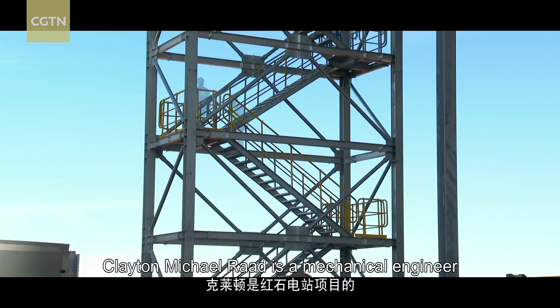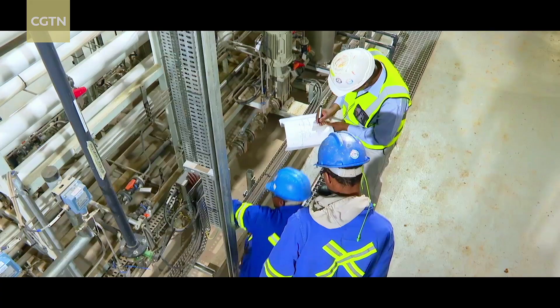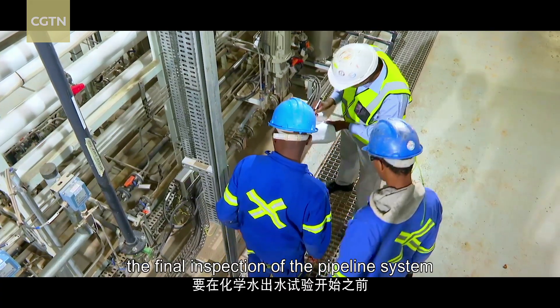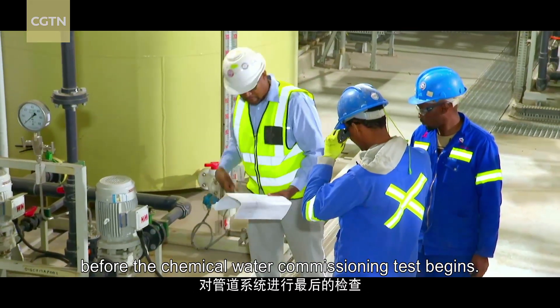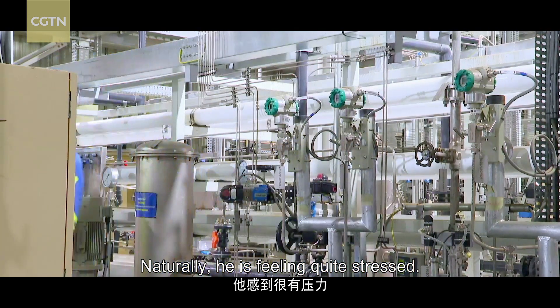Clayton Michael Rodd is a mechanical engineer working on the Redstone Power Project. Today, he is performing the final inspection of the pipeline system before the chemical water commissioning test begins. Naturally, he is feeling quite stressed.